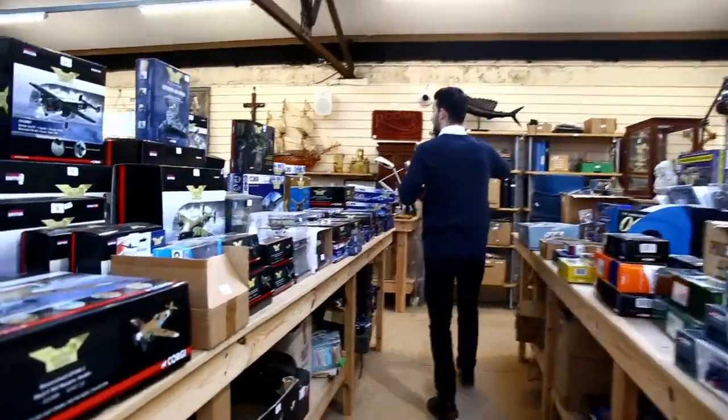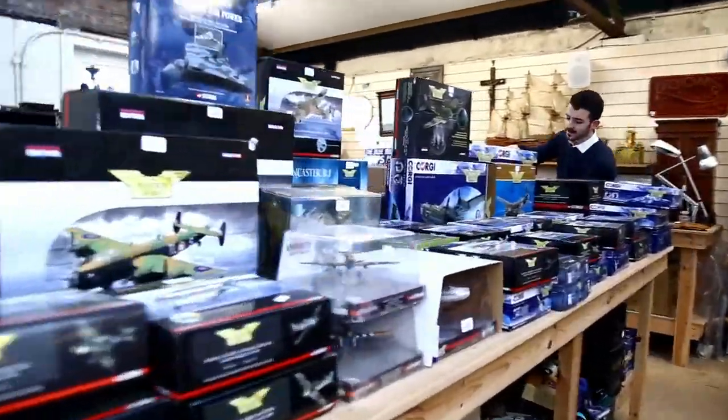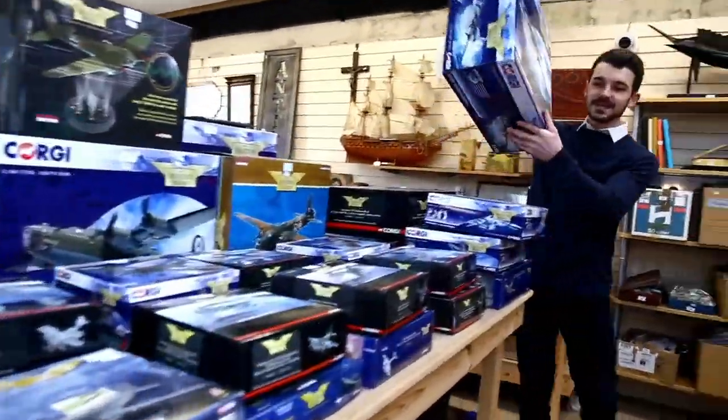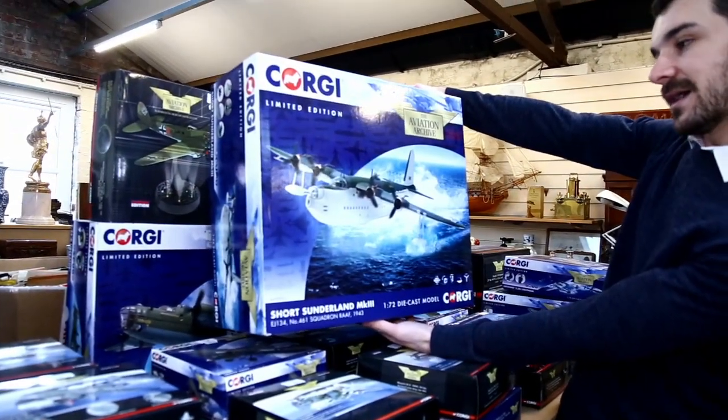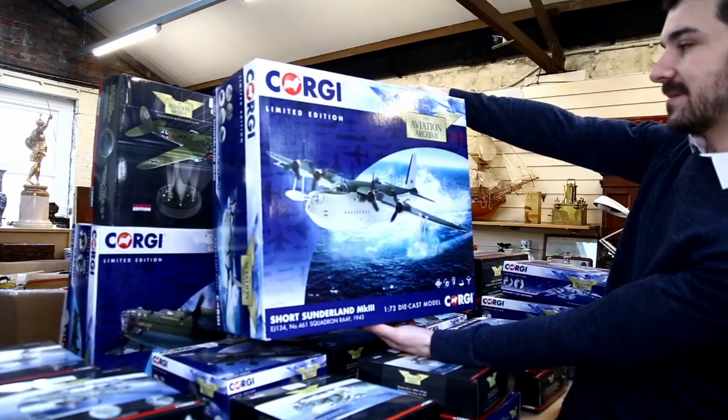We'll go straight down here to lot number one, which inevitably is the largest of this selection. This is a Corgi Sunderland - a lovely seaplane here.